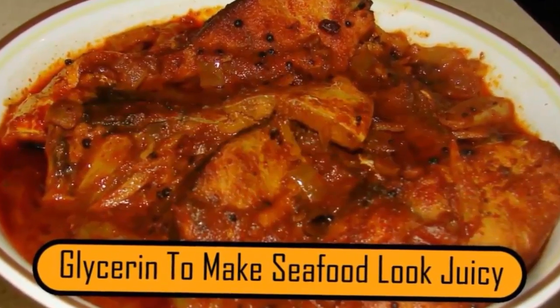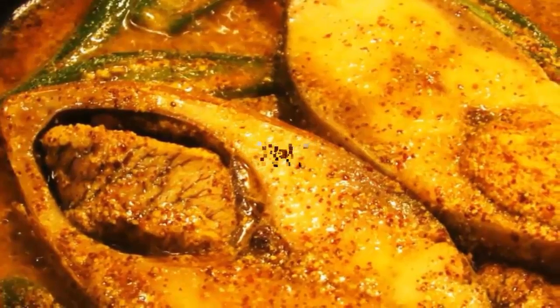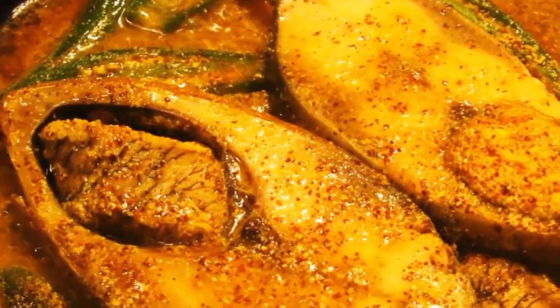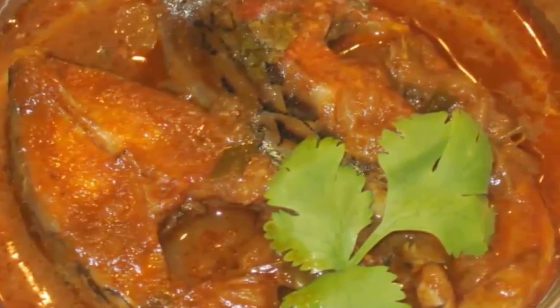Glycerin to make seafood look juicy. When advertisers are photographing seafood, they want it to look juicy. Unfortunately, seafood won't stay juicy for very long. In order for the photographer to get the shot they need, they will mix glycerin and water to make the seafood look fresh and juicy.